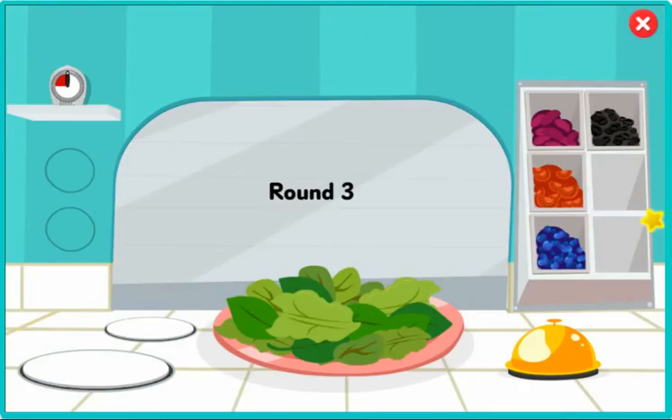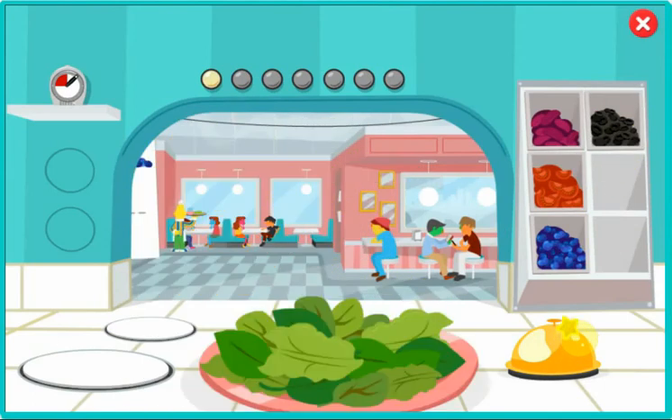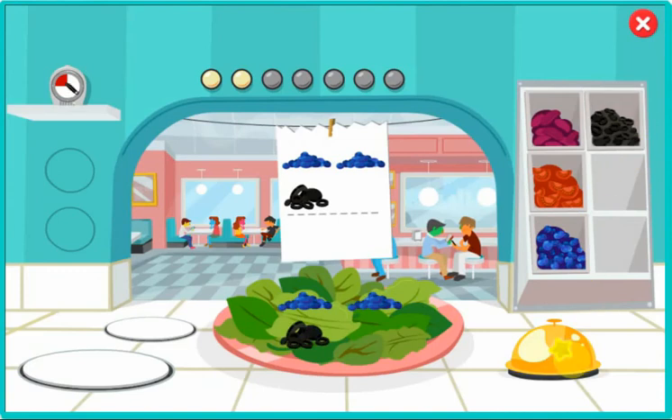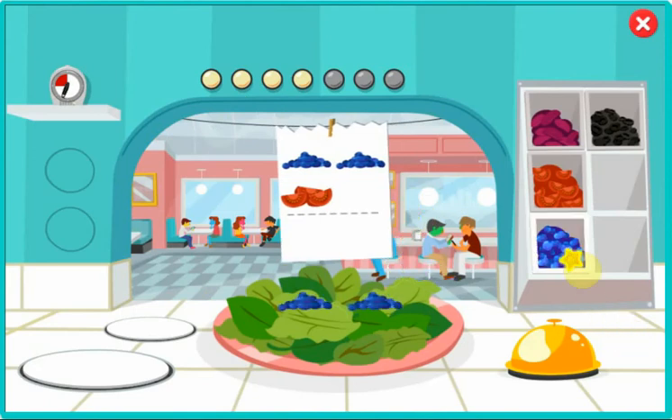Order up. You've got seven orders. Good luck, Chef. I'll run this to the table right away. We'll beat this rush in no time. Wow, you're fast. Keep up the good work, Chef. I hope I make some good tips today. You're a pro.